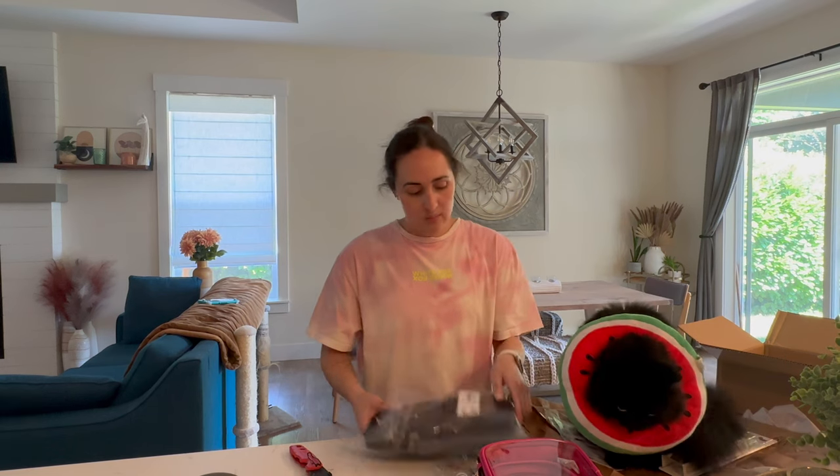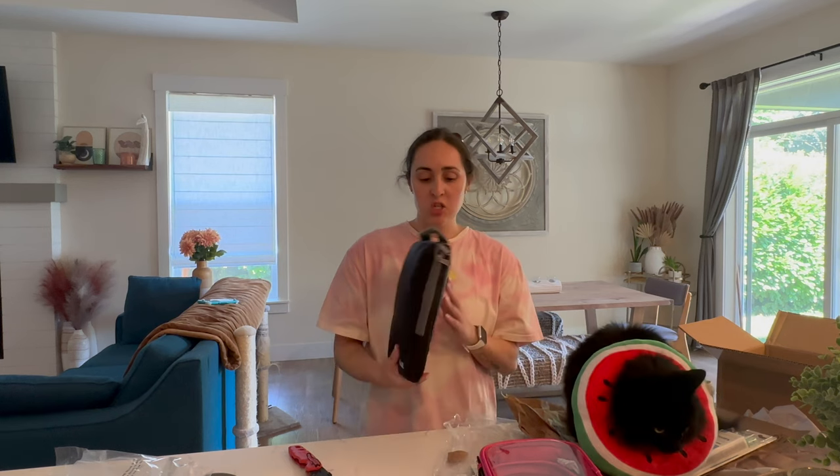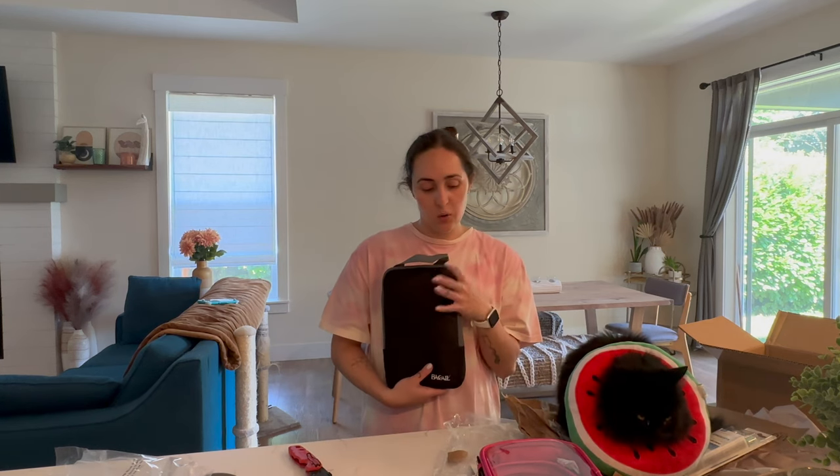Echo has her watermelon cone on, as you can see, because she's moved on from her one hot spot — that one's pretty much healed — and now she's found somewhere else on herself to irritate. But anyway, I just got these packing cubes and I'm excited to try them for Texas.